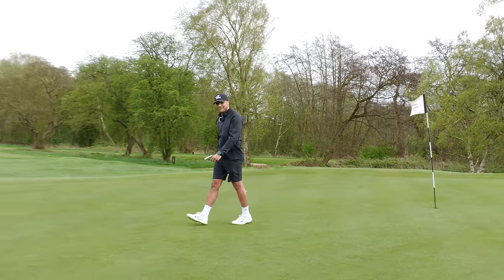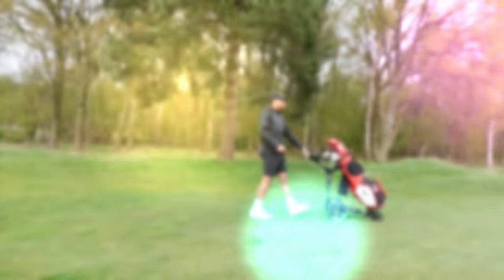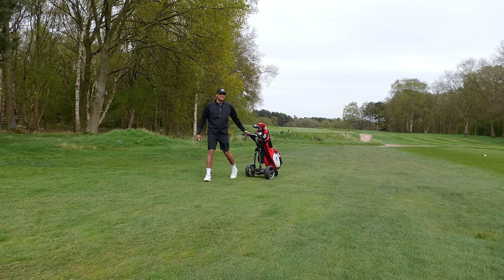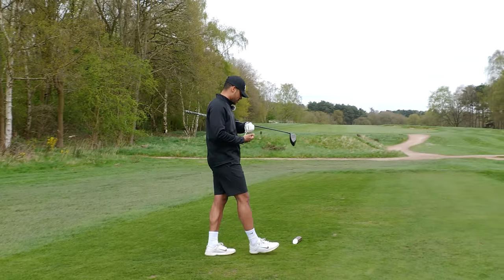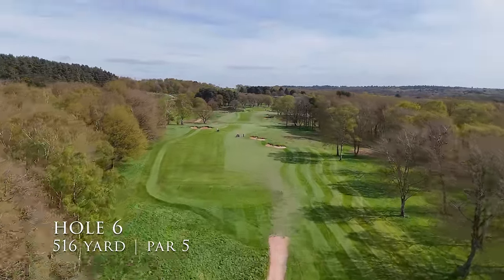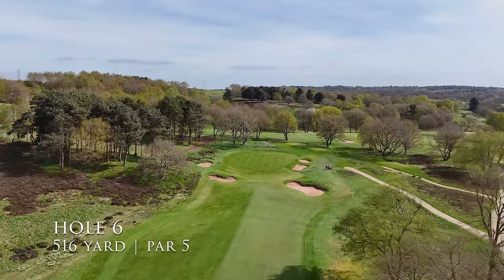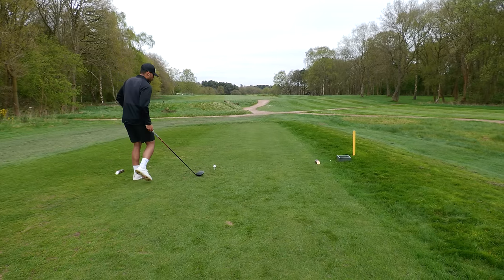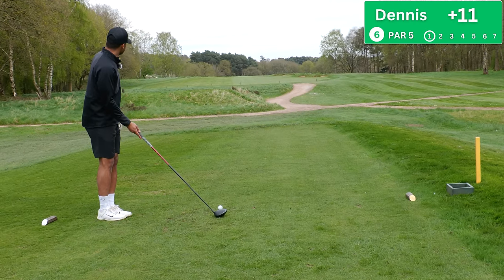We can't score if we keep three-putting. These are probably the quickest greens I've ever played on, which is going to play a part, but can't keep three-putting — it's killing me. Hole number six, par five — long and straight. I don't know if that's a good or bad thing. Need to start finding the center with driver because it's not a short course.